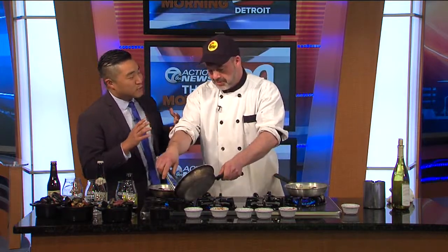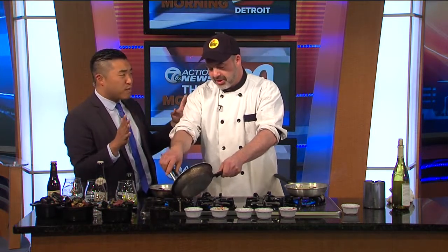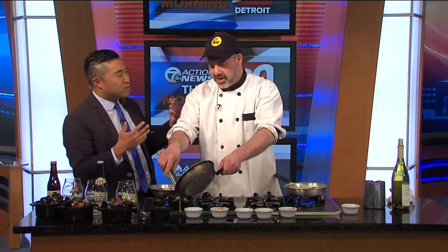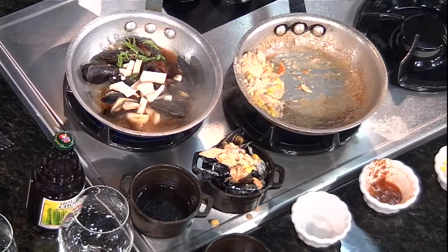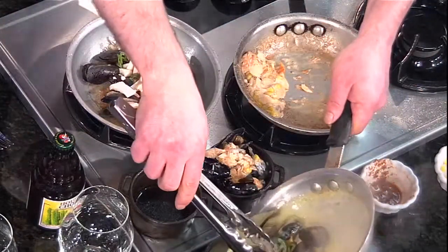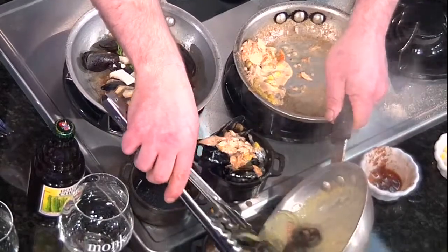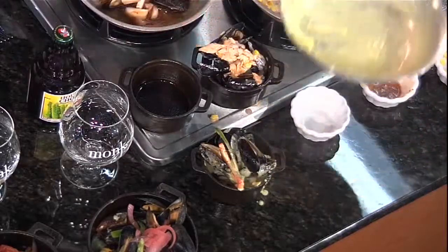Mussels are a polarizing item sometimes — people who love them, love them. Some people who just don't know about them don't want to try them. How would you describe a mussel to someone hesitant to try? They're very sweet and actually very mildly flavored — not like oysters, which can be pretty intense. They're really nice, and they really take on the flavor of whatever you cook them with. Very versatile — you could pretty much put any ingredient in there and it takes on that flavor.